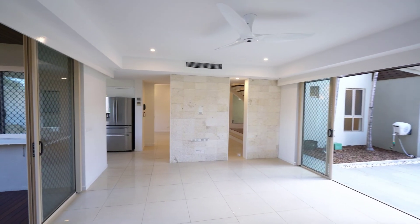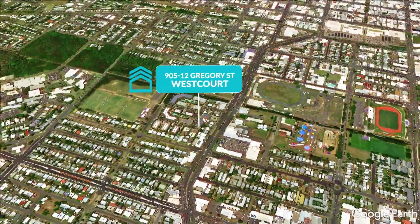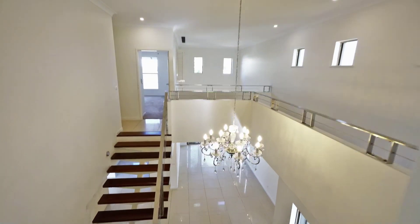The property is vacant and ready for you to start living your sophisticated city lifestyle. Sitting right on the edge of the CBD, this luxurious two-storey villa offers the ultimate low-maintenance lifestyle, perfect for professional families or busy executives.